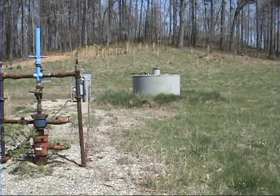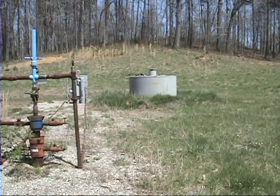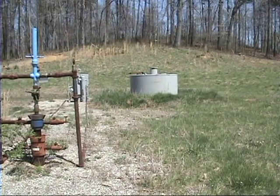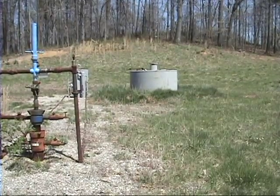The condensate tank has secondary containment, though it looks like it could maybe be a little bigger. The containment has a rainwater drain.